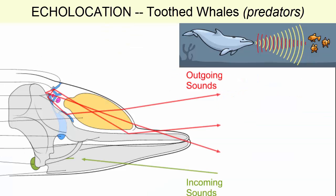Sound waves are produced by blowholes, reflected off the front of the skull, and focused by a melon or spermaceti organ that acts as a lens. These directed sound waves bounce off objects in the water, return to the whale, which then picks up the reflected sound in its jaw. Vibrations of the jaw are interpreted by the brain and an image of the surroundings is provided.